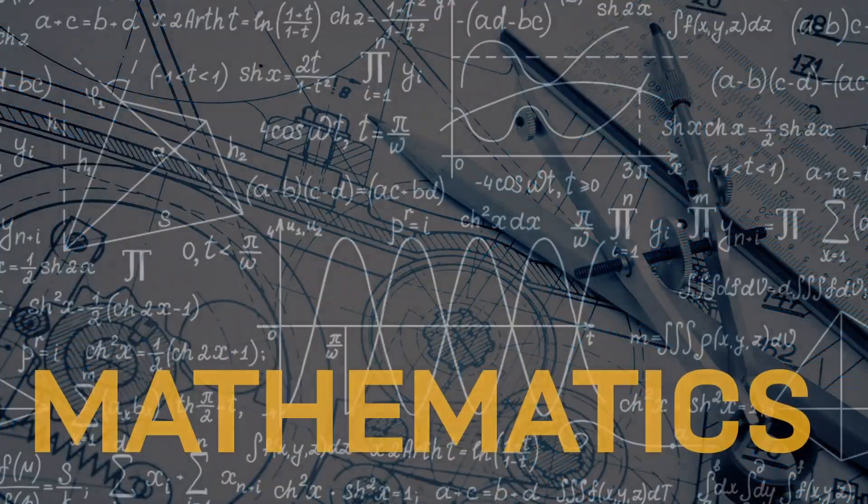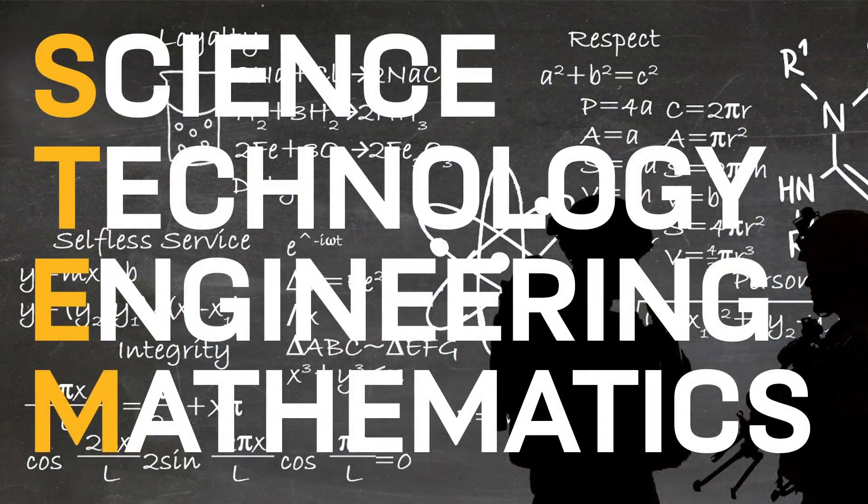Science, technology, engineering and mathematics, commonly referred to as STEM, is prevalent in the world we live.